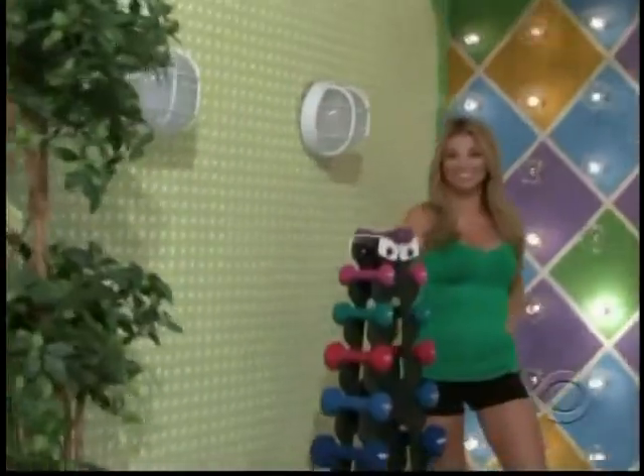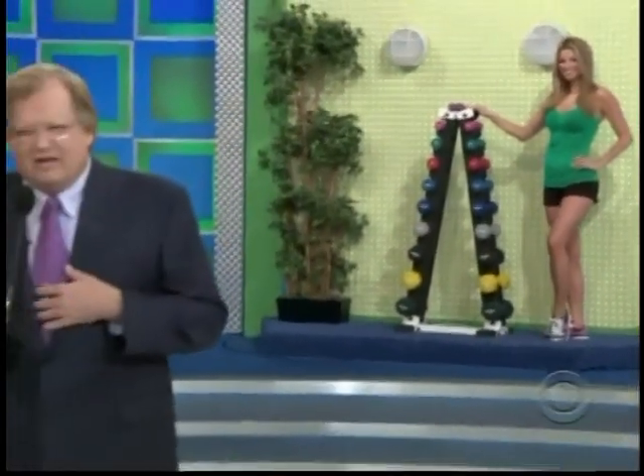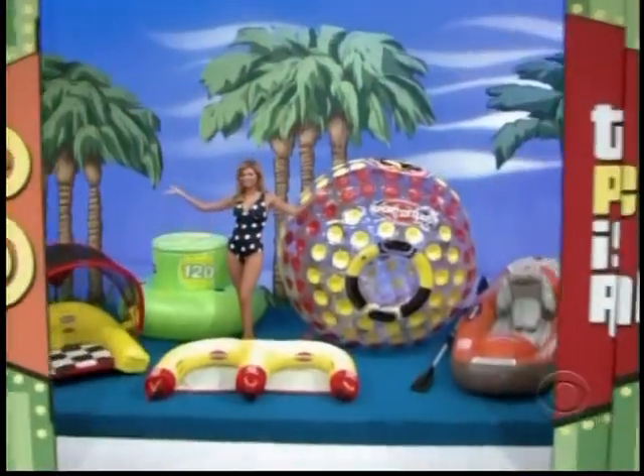It's dumbbells with rack. We're going to start with Erica. Erica, what do you say — how much for the collection of water inflatables?